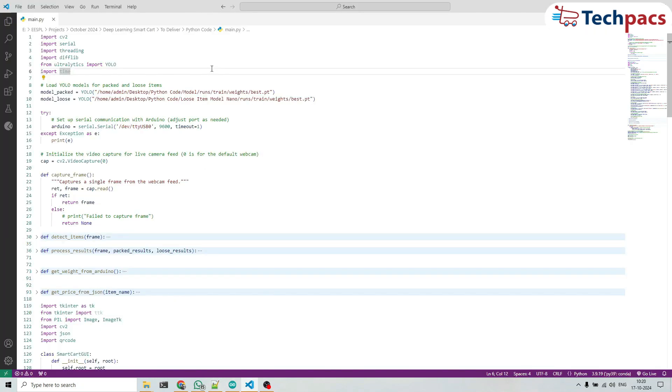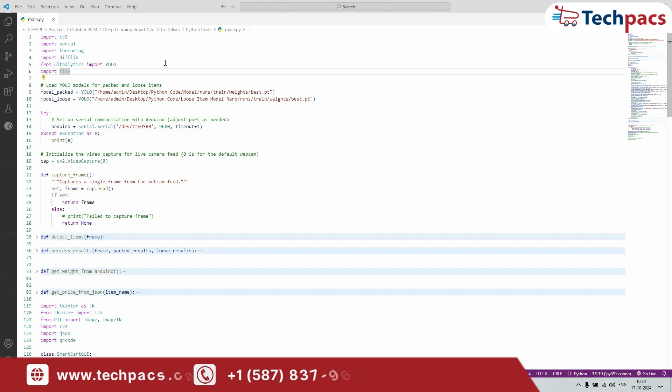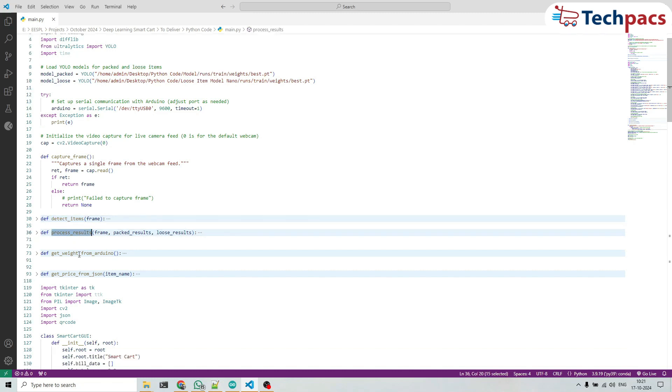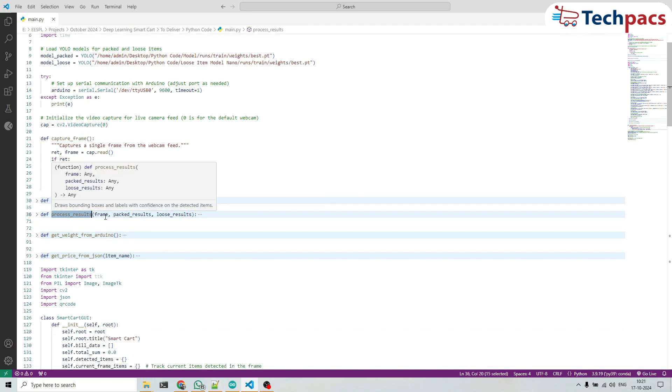Let's walk through how the Raspberry Pi code powers the smart cart system. CaptureFrame grabs an image from the webcam — if successful it returns the frame, otherwise nothing is returned. DetectItems runs two YOLO models on the frame: one for packed items, one for loose, and the results are returned for further processing. ProcessResults takes these results and draws green boxes for packed items and blue for loose, giving us clear visual feedback of what's been detected.